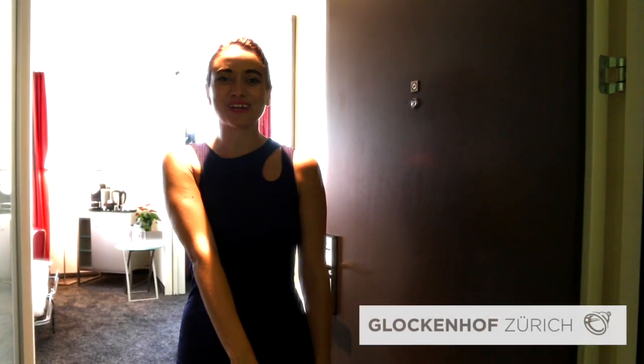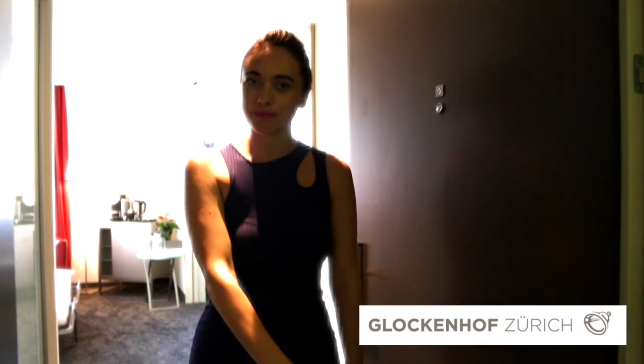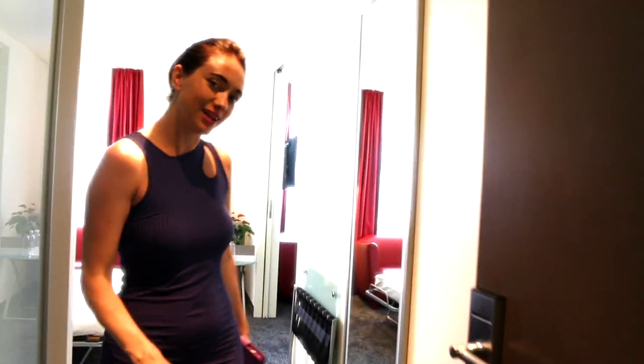Now we're at the Glockenkopf Hotel suite. I mentioned we have the penthouse — we're on the fifth floor.